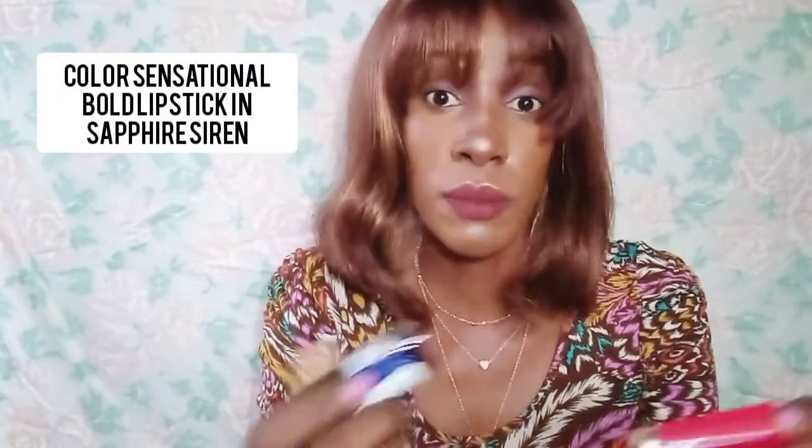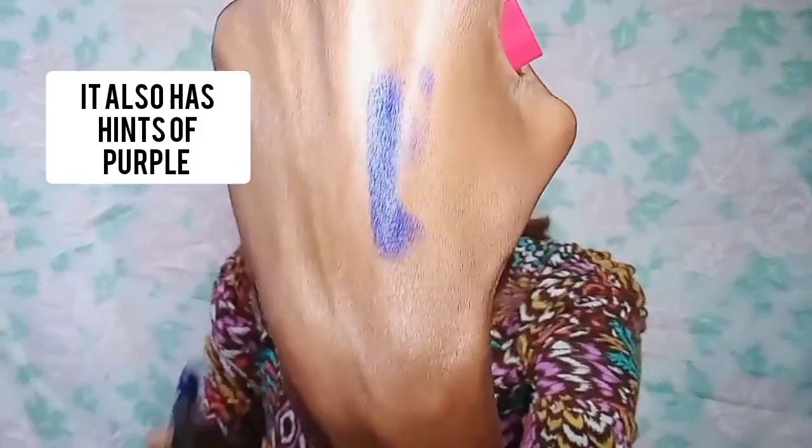The first lipstick is the Color Sensational Bold range - sapphire siren is the color. Wow, it's blue! I already have blue lipstick, but it still looks so creamy. It's blue, wow, and it's nice - it's so colored. I'm really happy that it's not deformed. You know, sometimes on Jumia when you buy something at a cheap price and it's an original product, you find maybe the cap is broken or just some funny things. But this is a new lipstick, so I'm happy with that.